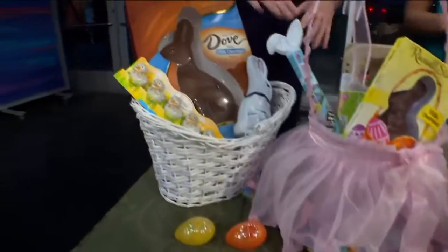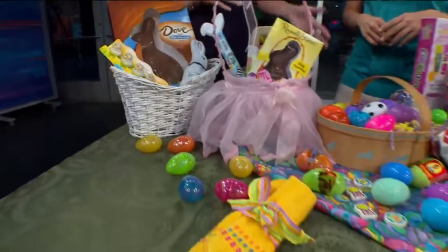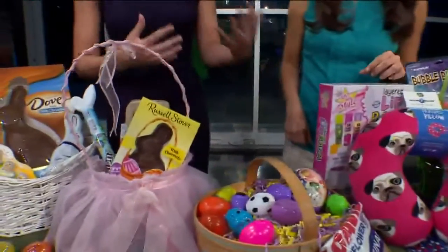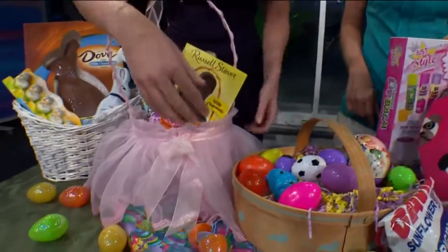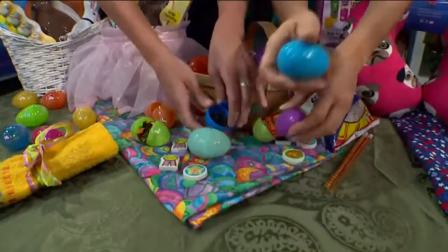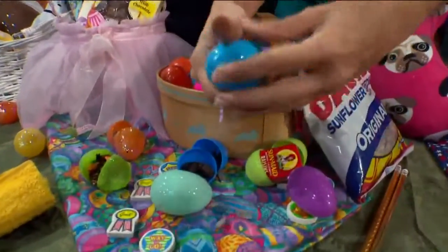We want to talk about ways that we can diversify our Easter baskets and maybe include some other healthier options. So the dietitian in me wants to talk healthy food options. You can have raisins, nuts and seeds. What little child wouldn't be excited about that? Look at all these seeds.